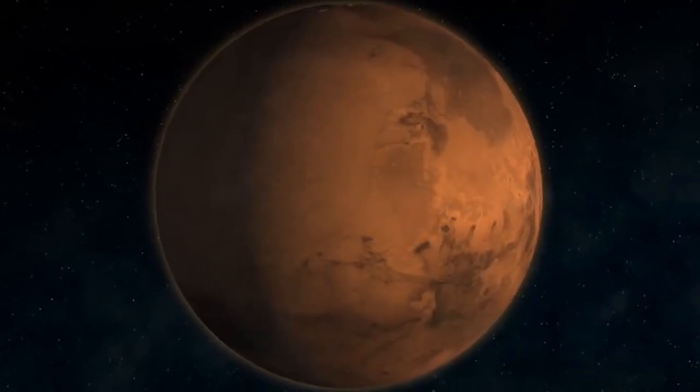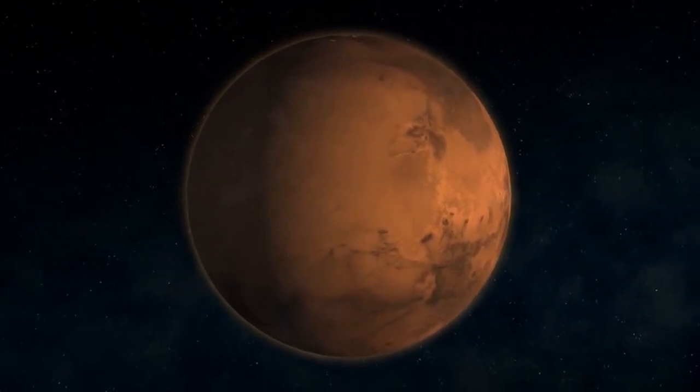For comparison, Mars completes one orbit around our sun every 780 days.